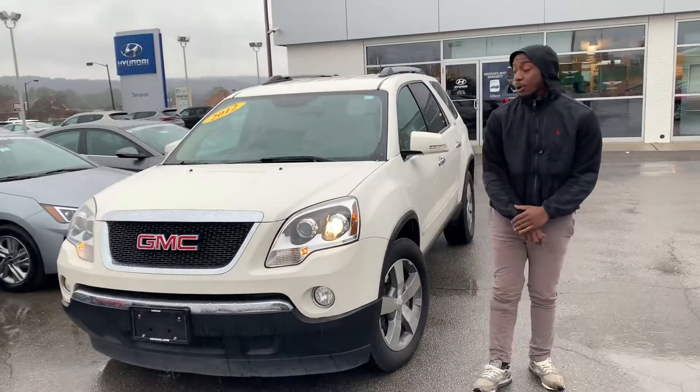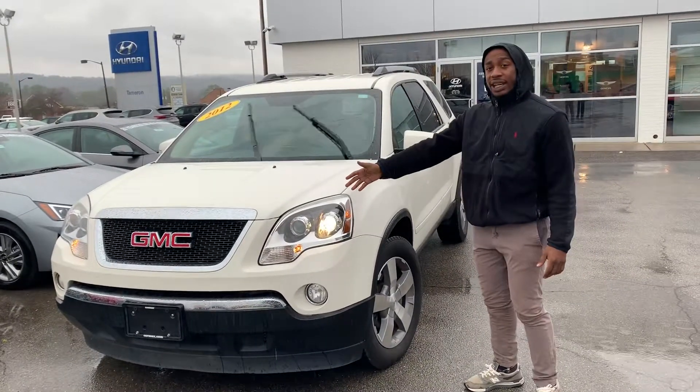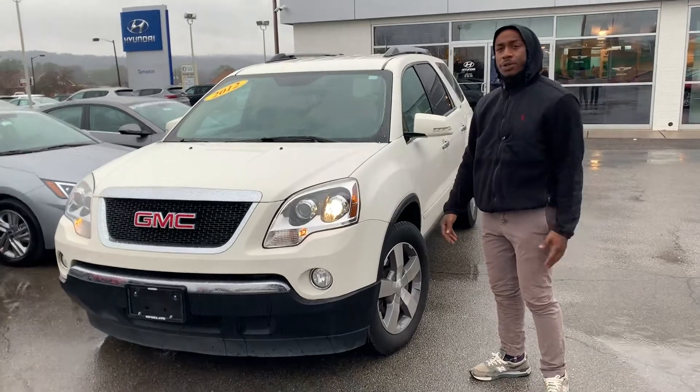Hello! Thank you for applying on this beautiful 2012 GMC Acadia SLT. Follow me and I'll show you some features.